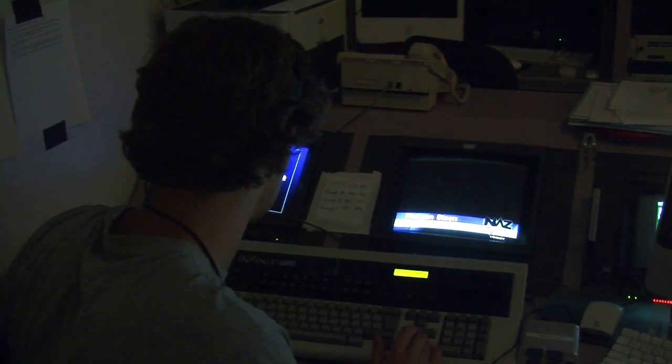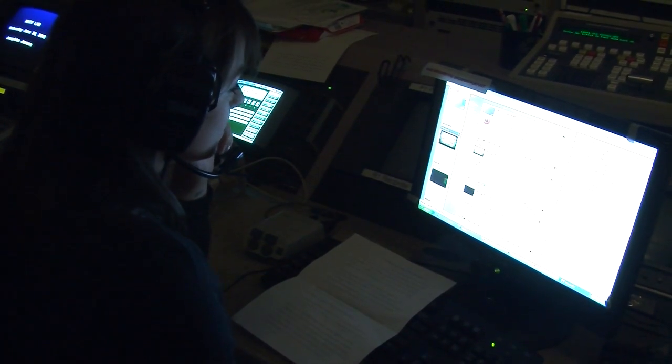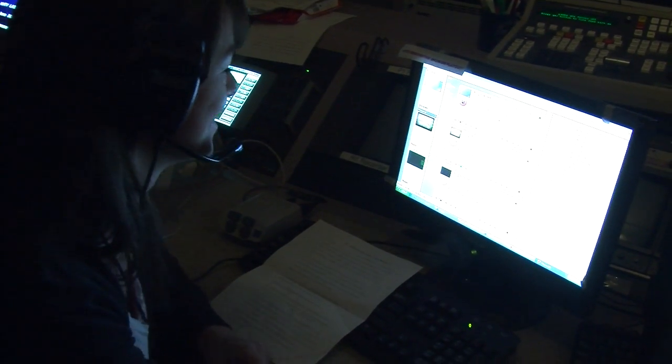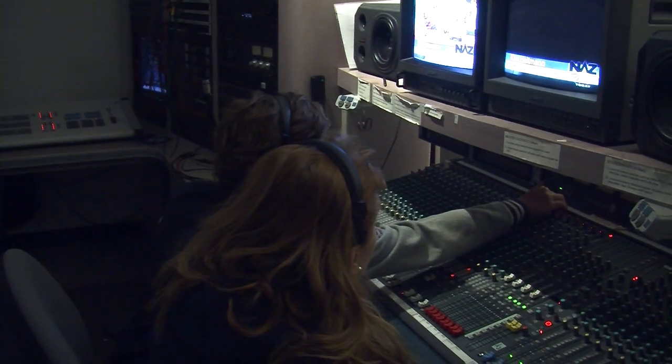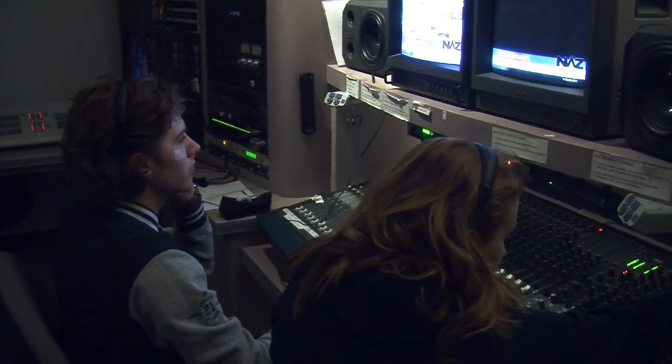Graphics can not only make the show look more clear, it can also make it look nicer. The playout server plays the field reports, commercials, and the voice-overs which are being used in the live show. Those people are making sure that the voices of the talents and the music from the show is on the air.